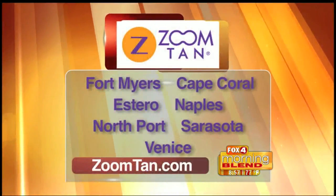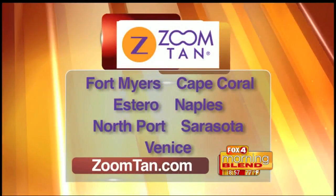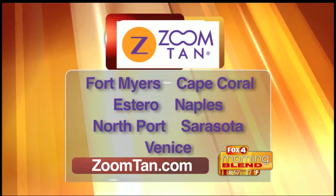Zoom Tan has locations throughout Southwest Florida, so anyone watching this morning can find one close to them. They are in Naples, Fort Myers, Cape Coral, and Sarasota, and you can use your membership at any Zoom Tan location.